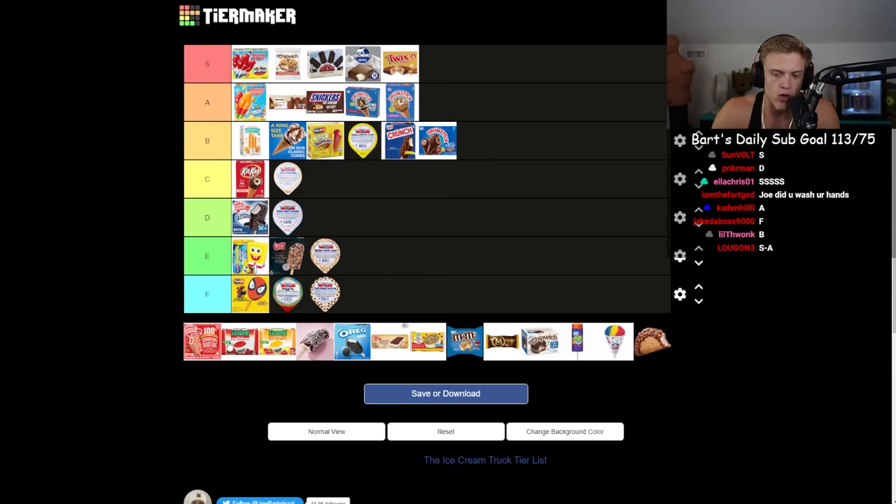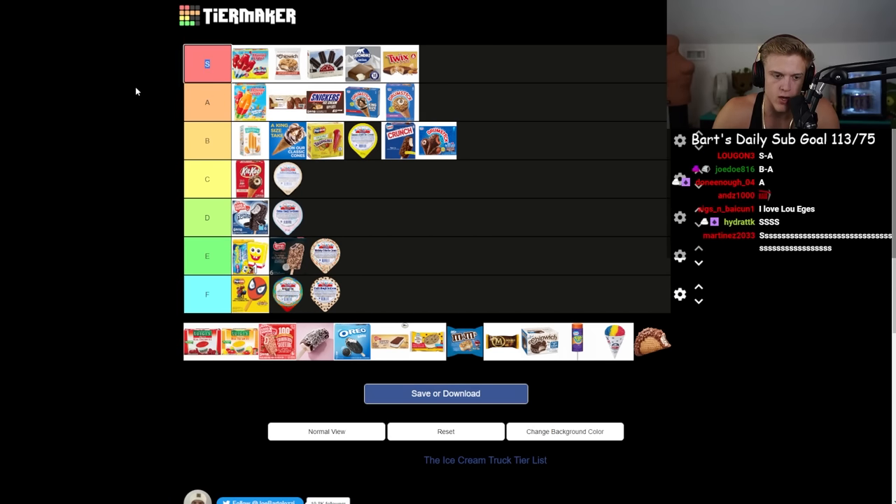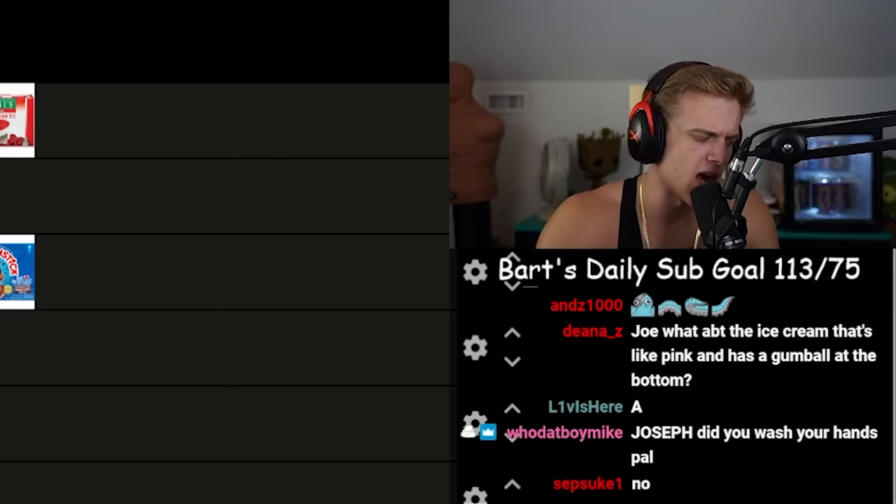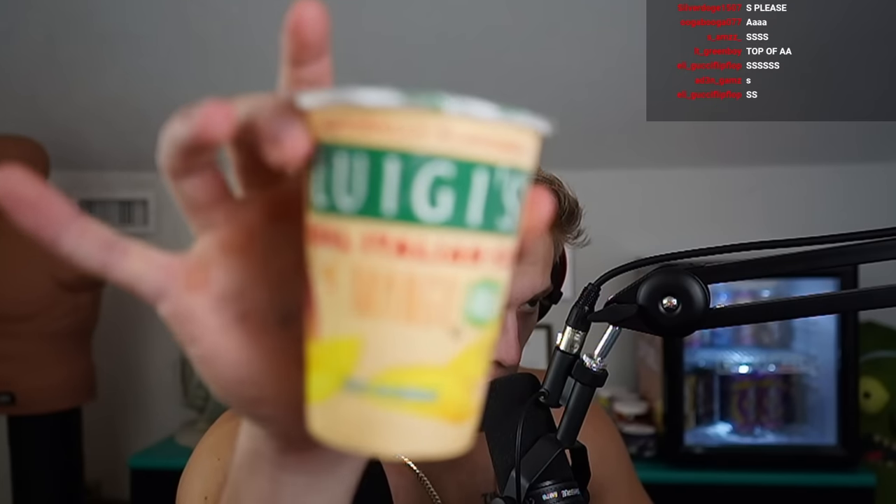Now the two Italian ices — rating them separately. I got cherry and mango, Luigi's Italian Ice. Cherry is one of the most prominent. I would eat this at home, and if I was feeling it at an ice cream truck I'd order it and know it would be good. I might put the cherry one S.